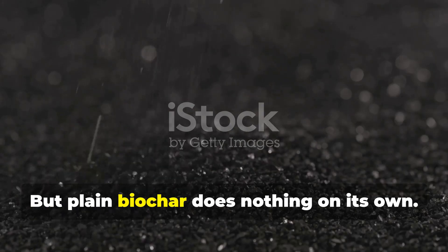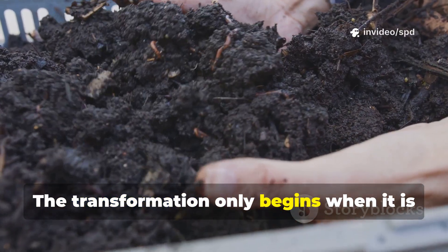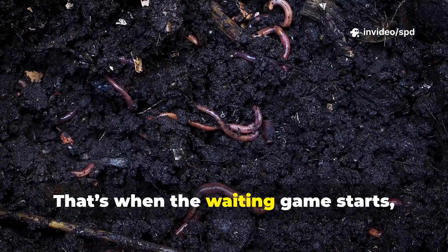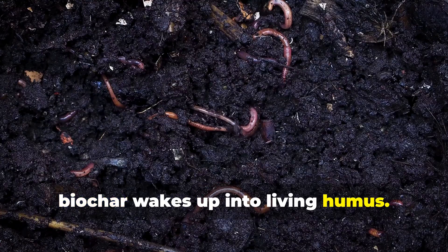But plain biochar does nothing on its own. In fact, it can rob the soil of nutrients if used incorrectly. The transformation only begins when it is paired with compost or organic matter. That's when the waiting game starts, and that's what we set out to test: the real timeline of how long it takes before biochar wakes up into living humus.